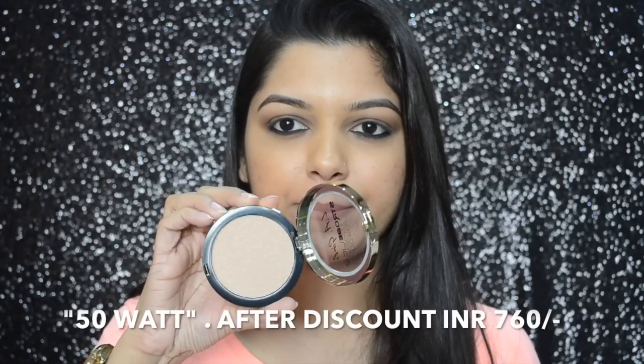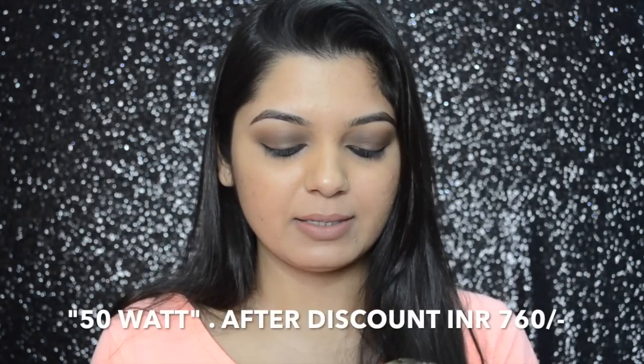The 80 Watt shade has a slight cool undertone but also a warm undertone — it's a peachy gold. The next color I picked up is 50 Watt. It's a beautiful color, so smooth and buttery in texture. When you compare the two, 50 Watt has more of a bronze gold warm undertone, whereas 80 Watt has more of a cool undertone but still has that peachy gold color in it.